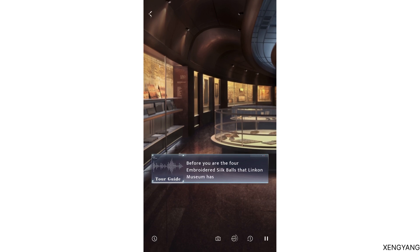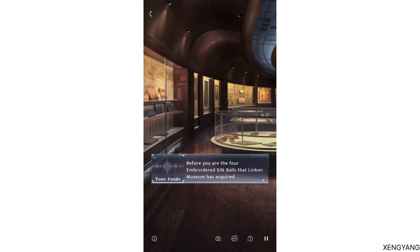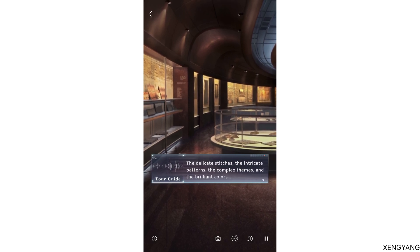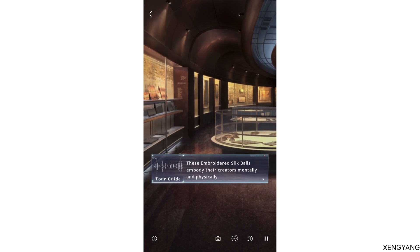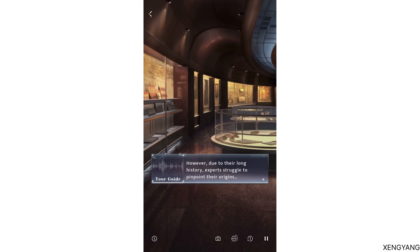Before you are the four embroidered silk balls that Ling Kong Museum has acquired — the delicate stitches, the intricate patterns, the complex themes, and the brilliant colors. These embroidered silk balls embody their creators mentally and physically. However, due to their long history, experts struggle to pinpoint their origins.